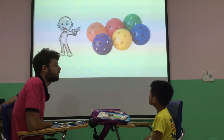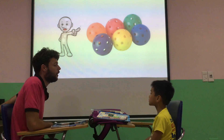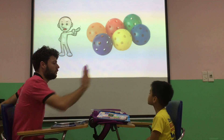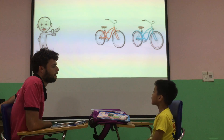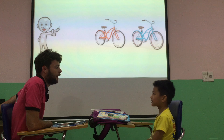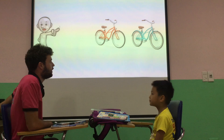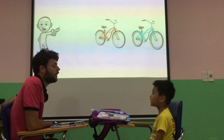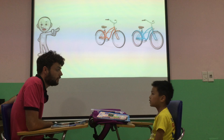What are they? They are balls. Balls. How many balls are there? Six balls. Good job. And what are they? Bikes. Bikes. How many bikes are there? Two bikes. And can you spell bike? B-I-K-E. Good.